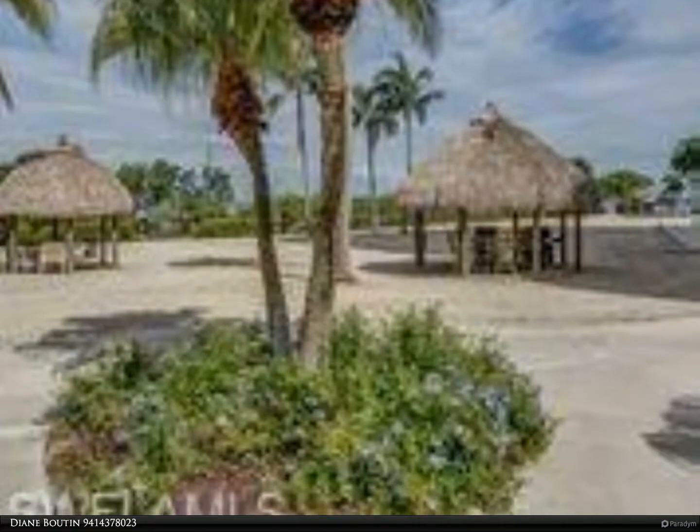Just a short walk to the marina and grill, convenient to beaches, shopping, and airport. For more information, review the details below or contact Diane Buton at 941-437-8023.